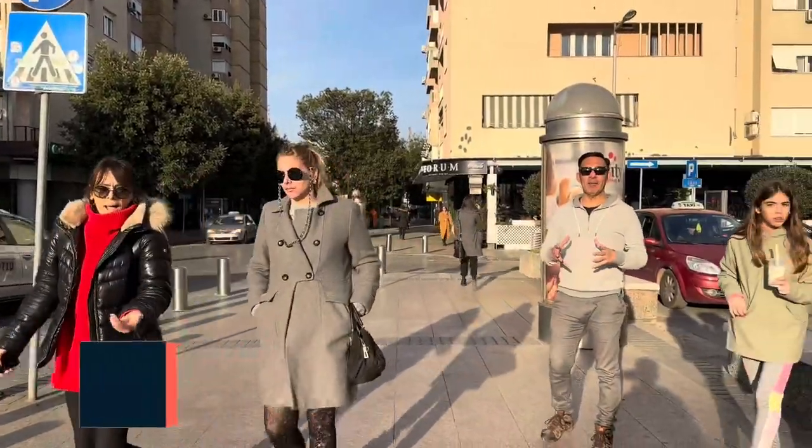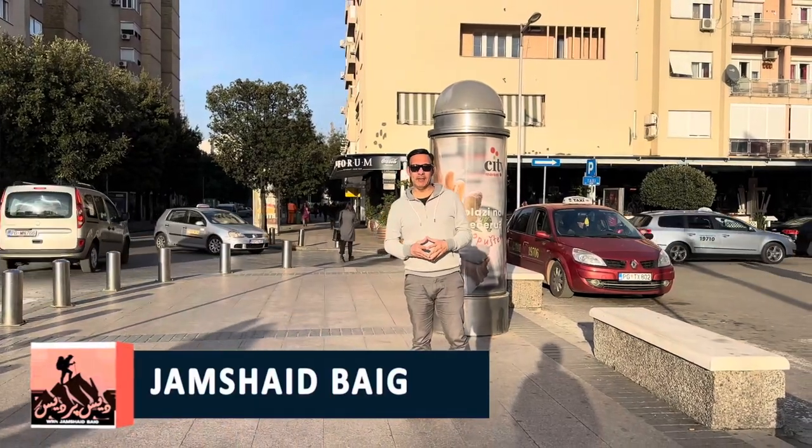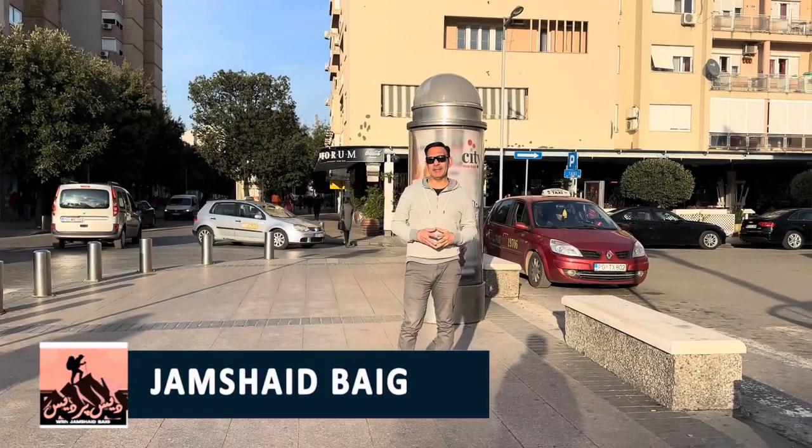I am Jamshed Baig, known as JB the Adventurer, a solo traveler and travel blogger from Manchester, England, with over 30 years of travel experience.